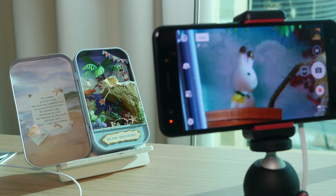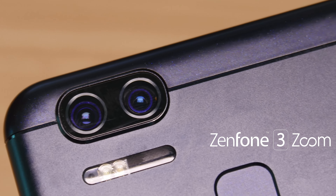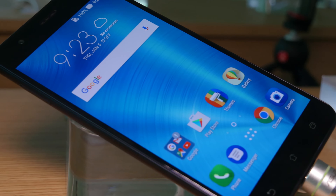Next up is the Zenfone 3 Zoom. A new dual lens system helps you get closer than ever with optical zoom while still providing fast, steady and accurate photography, even in low light.